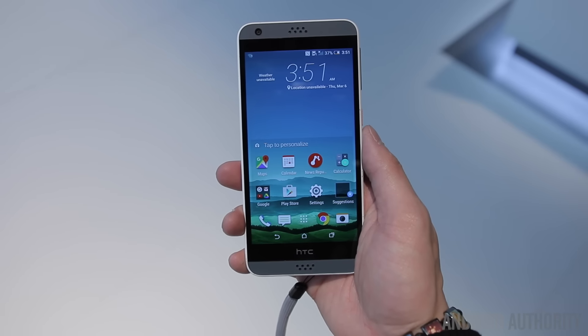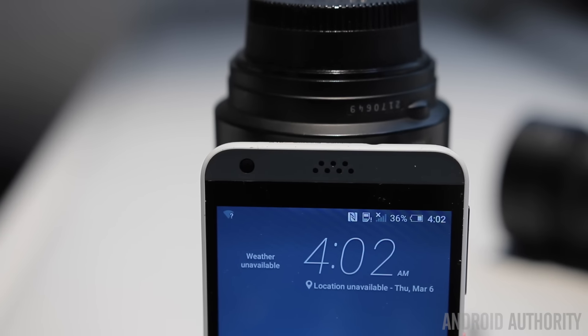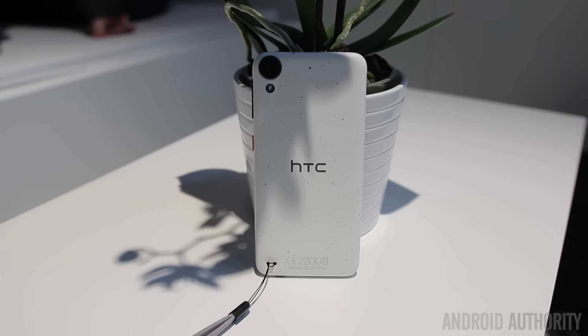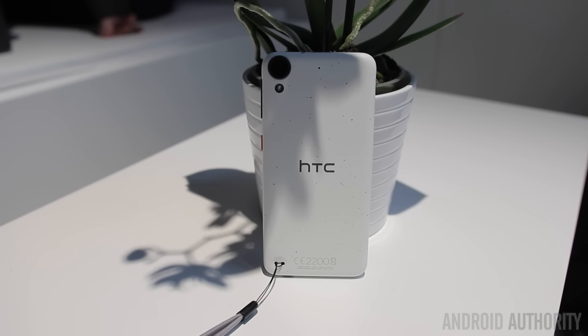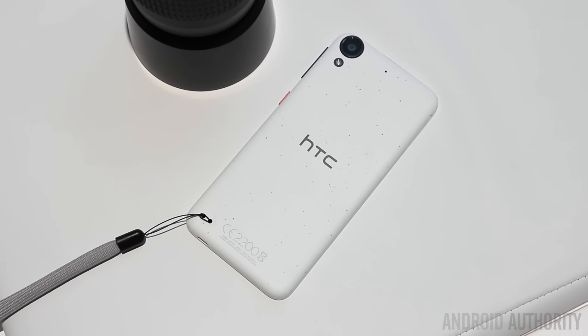Availability will be starting in the month of March, and while pricing is still to be announced, they should be extremely affordable. If you want to know more about the new Desire lineup, check out the website at androidauthority.com, and make sure to stay tuned to the YouTube channel at youtube.com/androidauthority for the rest of our Mobile World Congress 2016 coverage.